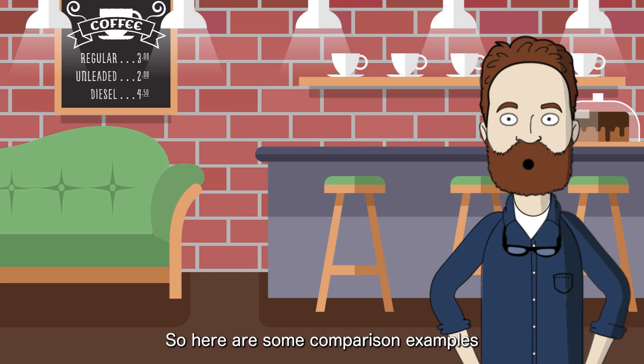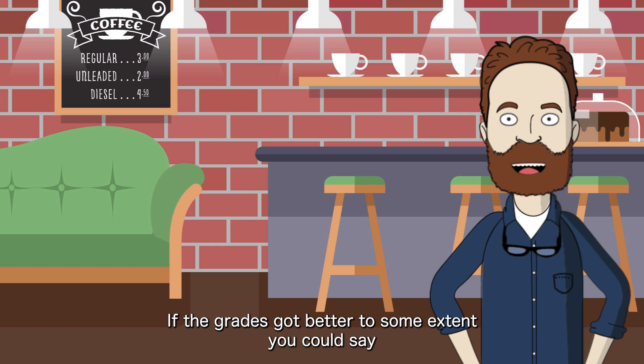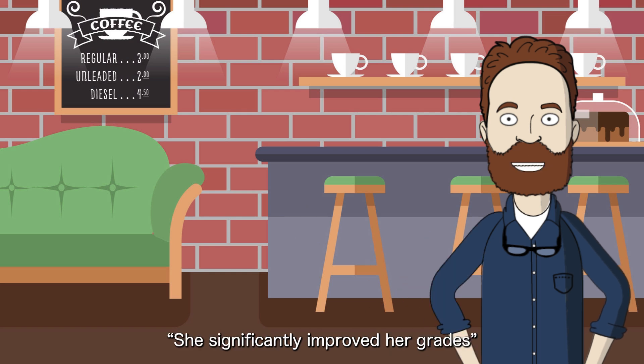Here are some comparison examples. Imagine the student's grades got a little better — you might say: 'She slightly improved her grades.' If the grades got better to some extent, you could say: 'She somewhat improved her grades.' But if the grades got much better, you would say: 'She significantly improved her grades.' See the difference?